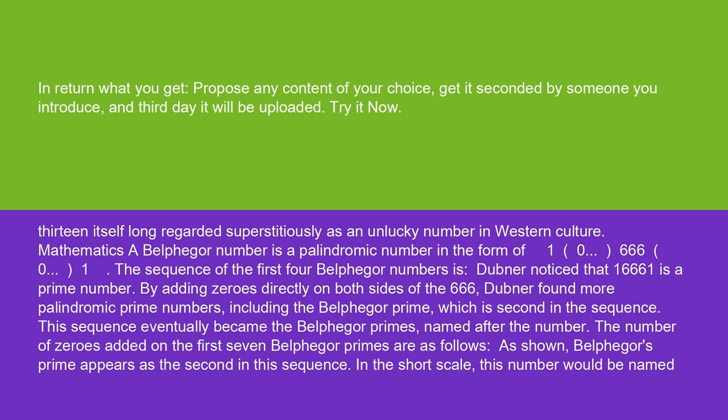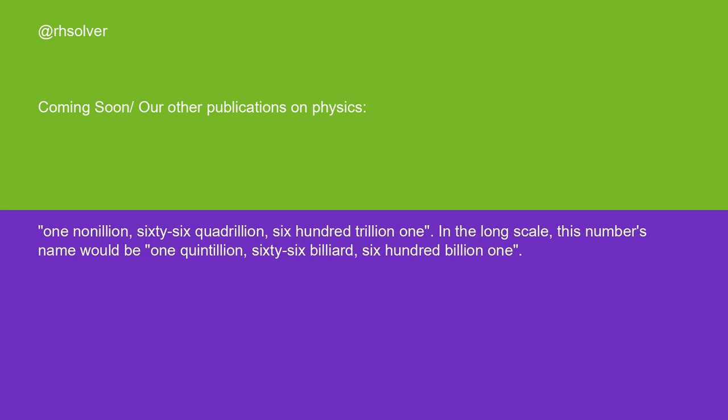This sequence eventually became the Belphegor primes, named after the number. The number of zeros added on the first seven Belphegor primes are listed, and Belphegor's prime appears as the second in this sequence. In the short scale, this number would be named 1 nonillion, 66 quadrillion, 600 trillion, 1. In the long scale, this number's name would be 1 quintillion, 66 billiard, 600 billion, 1.